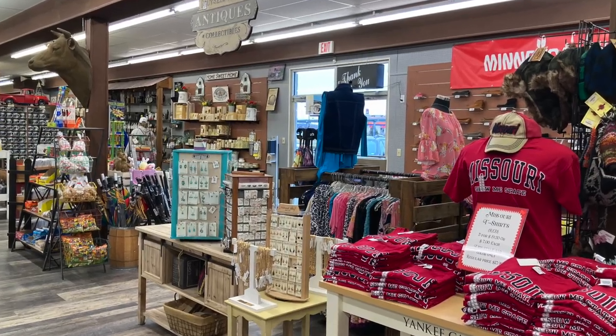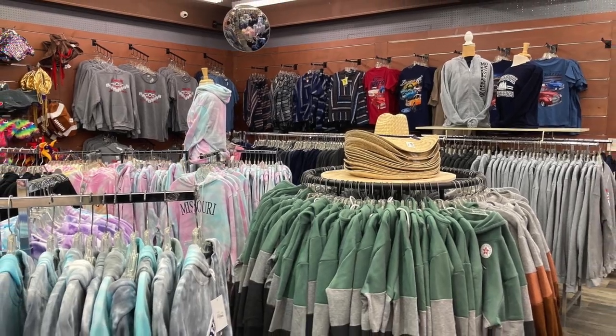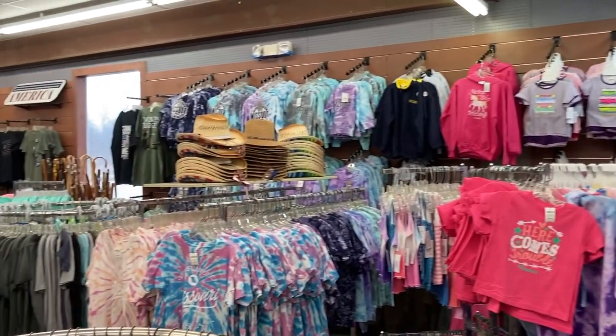Whether you're looking for a Missouri-themed shirt or a Southern Comfort T-shirt, Ozark Land has you covered.